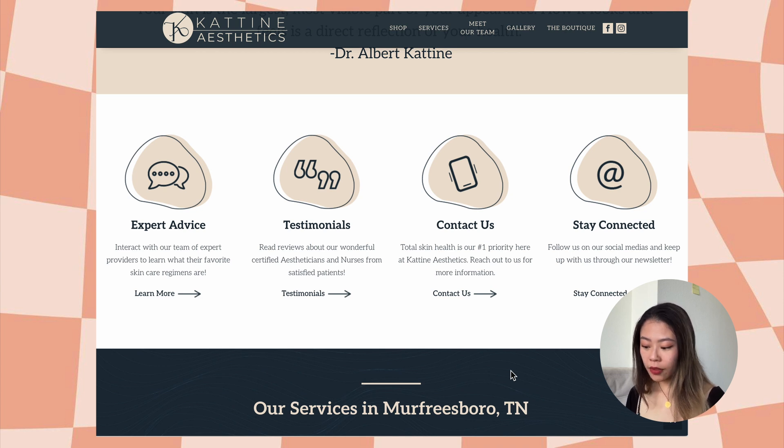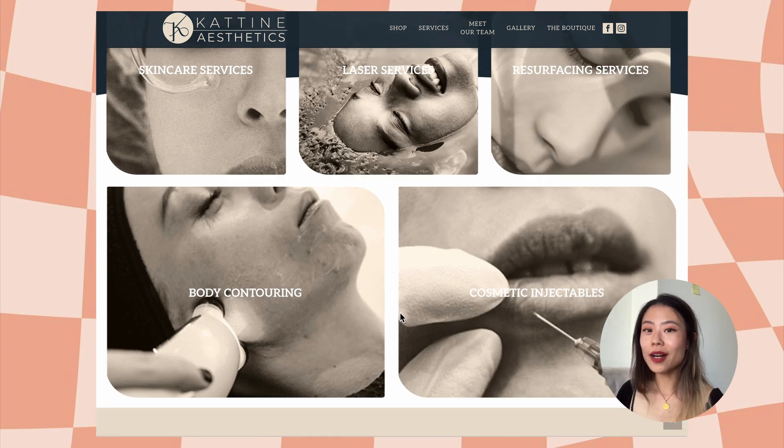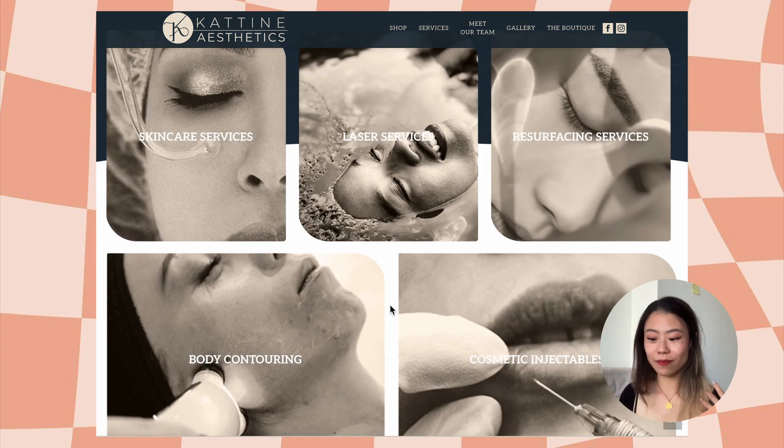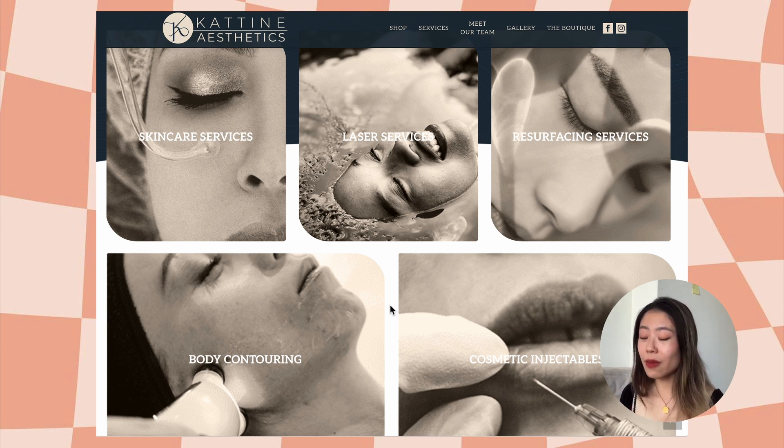As we scroll down, we see your services. This is great — I love that you're listing out your services so that as a potential customer I know what I can purchase from Katine Aesthetics. However, as someone who wants to go there for a skincare service, I want to know I'm going there to get amazing, clear skin. Looking at these black and white images where I can't really clearly see what's going on, it doesn't really tell me I can expect to get very clean and amazing skin — but that's just my opinion.